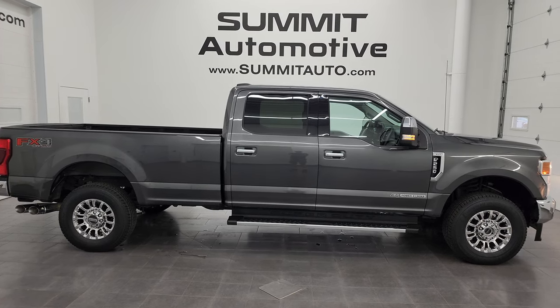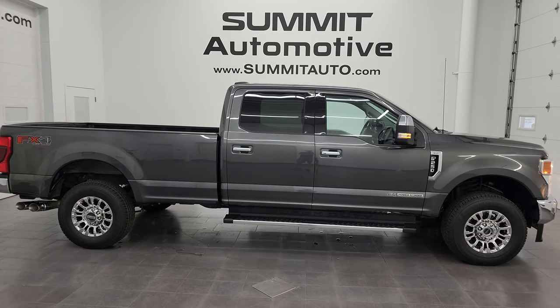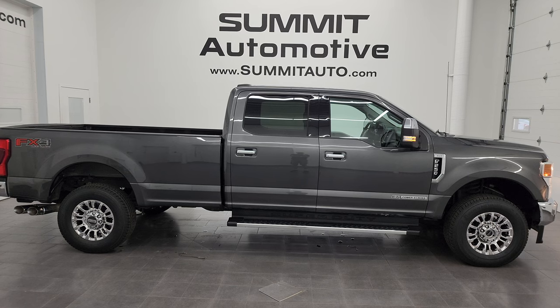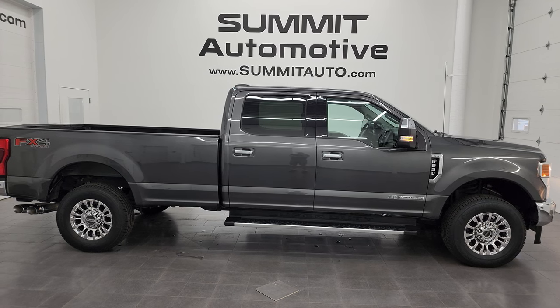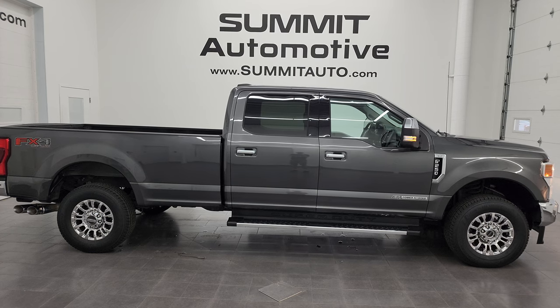In a second you will see a link to subscribe to my YouTube channel in the upper left, a link to more F-250 videos in the upper right, a link to this vehicle on our website in the lower left, and a link to one of our latest YouTube videos in the lower right. Click those and check us out — we're super excited to help you with this ultra-clean 2020 Ford F-250 Crew Cab Longbox XLT FX4 in Magnetic Gray Metallic. Thanks again for checking out the video — remember to like, subscribe, and share on the YouTube channel. I really appreciate it.